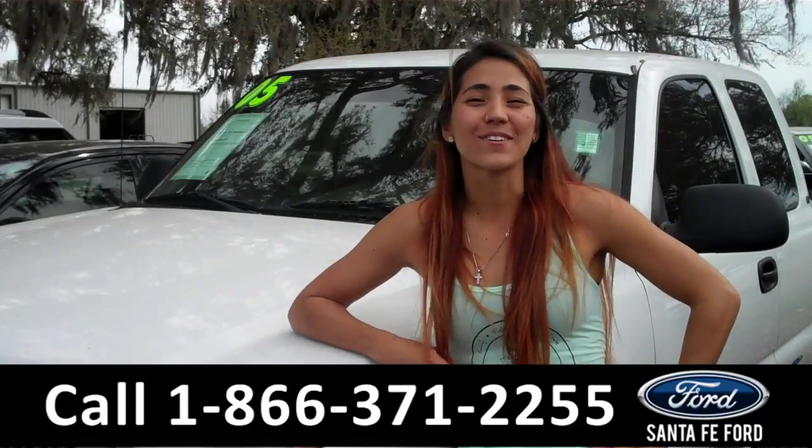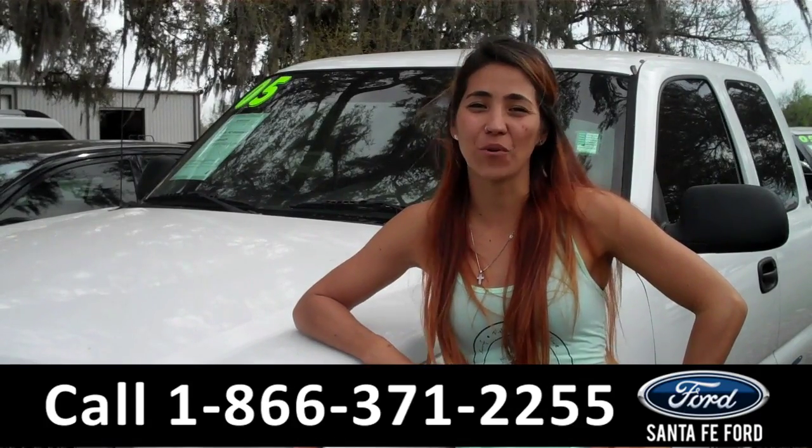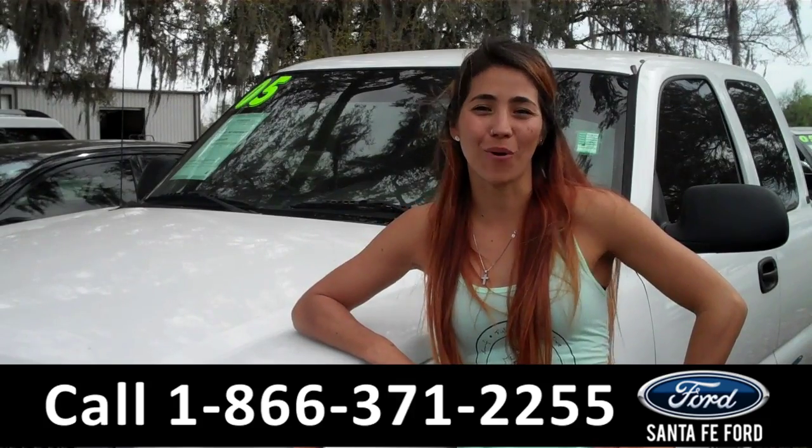And that was our 2005 Chevy Silverado. For more information, visit us online at SantafeFord.com or call the number below. My name is Corinne — thanks for watching!